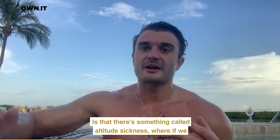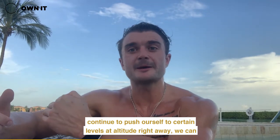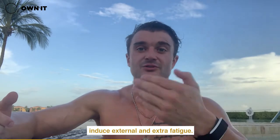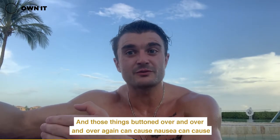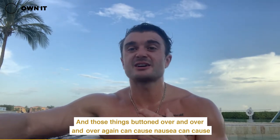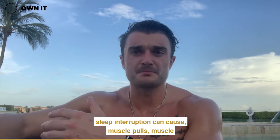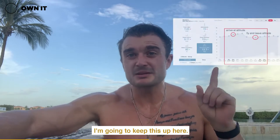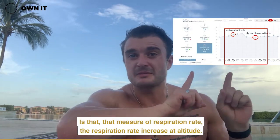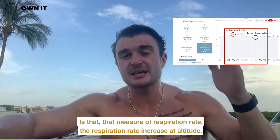The other thing we need to be aware of is altitude sickness. If we continue to push ourselves at altitude right away, we can induce extra fatigue. And those things compounded over and over again can cause nausea, sleep interruption, muscle pulls, muscle strains, and cramping — all of these things happen at altitude.